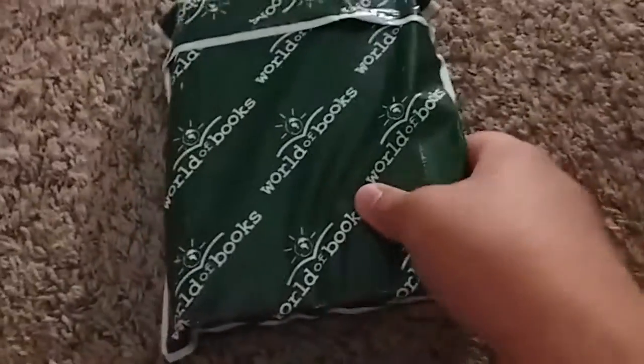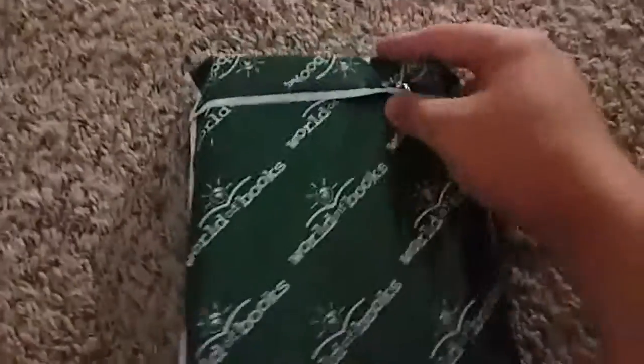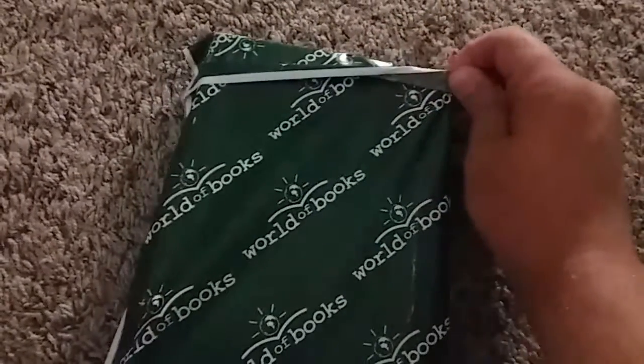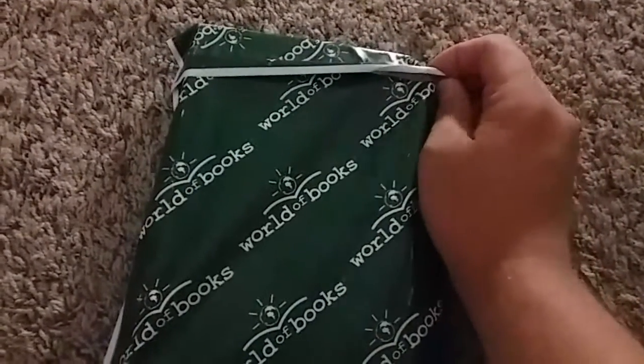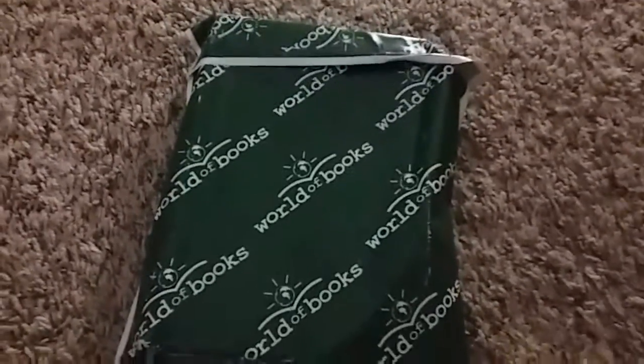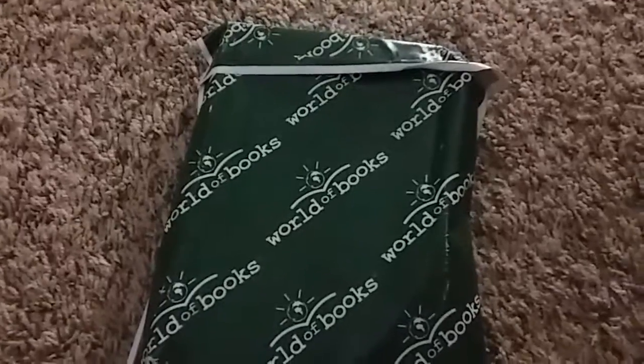We have a package and I don't know what it could be. We're gonna pause the video and then I'm gonna open up the package. I have something special for you guys because I have a collection update as well. Small one, not very big, a little bit. Maybe, I don't know.